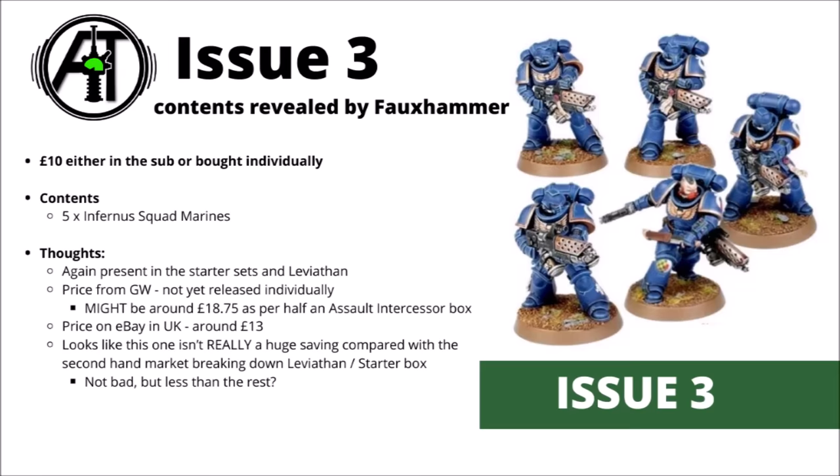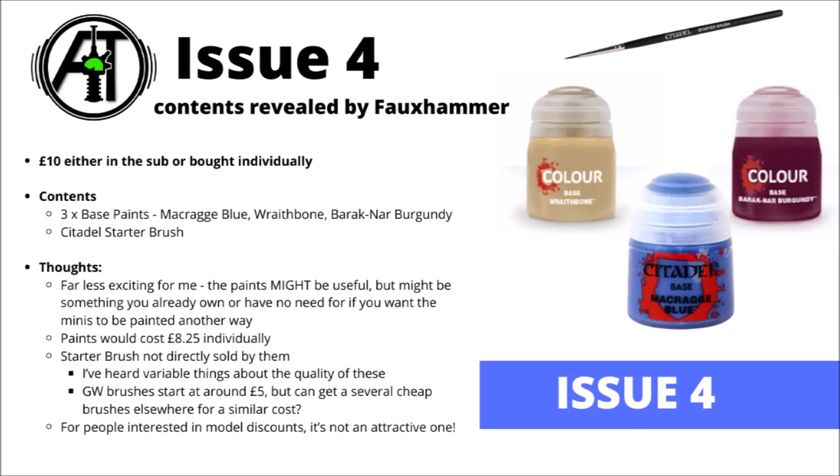Finally, for the revealed Combat Patrol issues so far, we've got issue four — which a little bit disappointingly only contains paint and a starter brush. If you're looking at the magazine from a pure miniatures-per-pound point of view, it might not be of much interest. This one is £10 and gets you three base paints — Wraithbone and Barak-Nar Burgundy — plus a Citadel starter paintbrush. If you're completely new to the hobby and want to follow along painting things up as they go, this will be necessary. But if you already collect Warhammer and have your own paint set, it's probably going to be less use, since you can always pick up the individual paints you want rather than having a random set given to you.